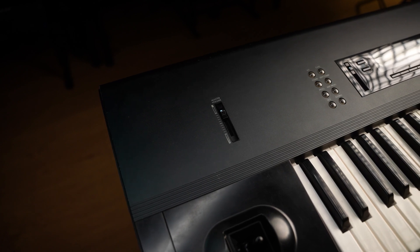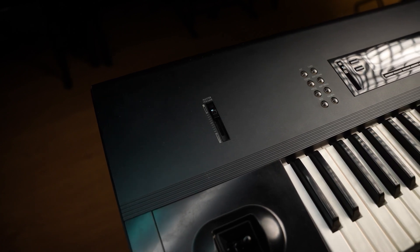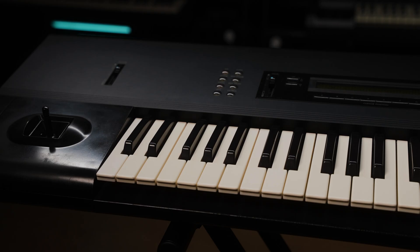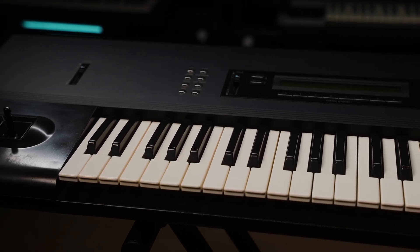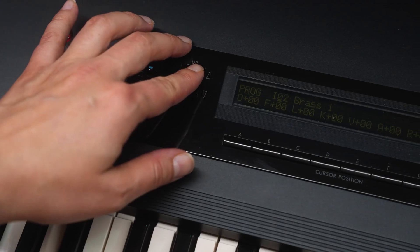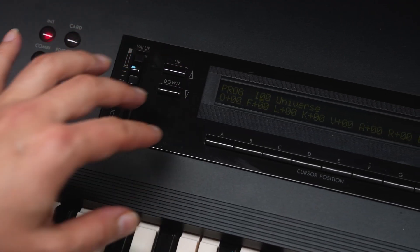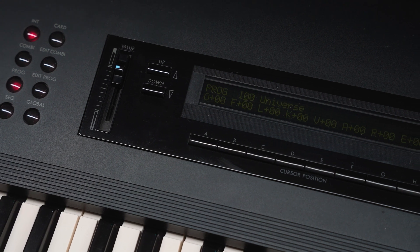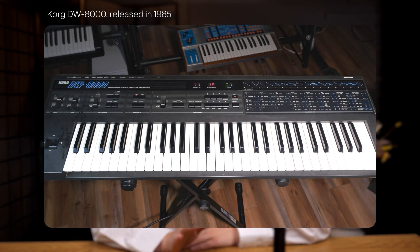Korg made an important shift toward minimalism — they moved away from showing all presets on the panel, a relic of analog synths, and introduced simplified navigation: up and down buttons for presets. Numbers now switch tabs instead of presets, more functions with fewer controls. This wasn't just in the M1; you can see it in their previous models too.